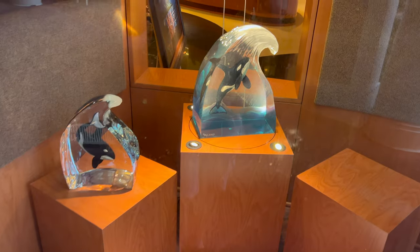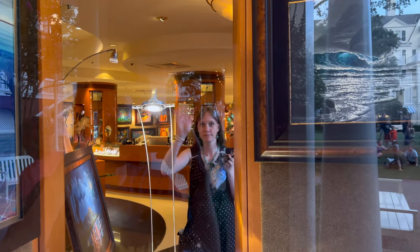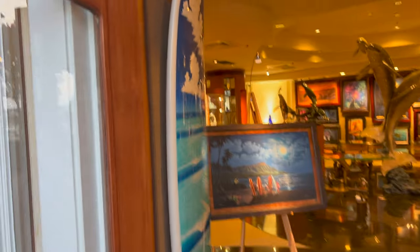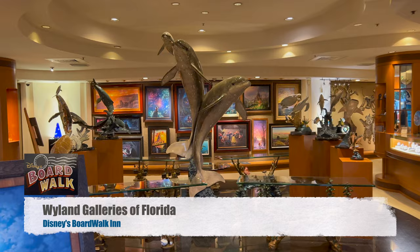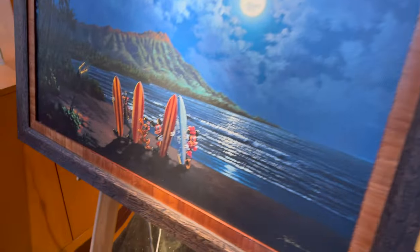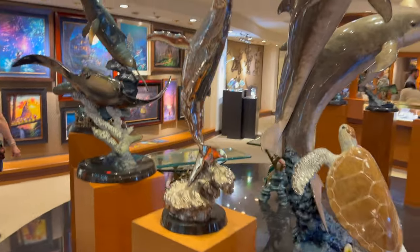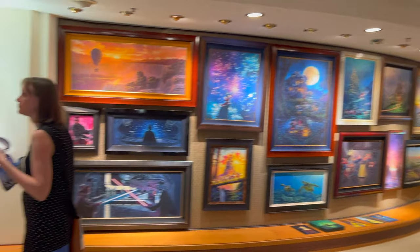So here at the boardwalk there's an actual gallery in here. Look at these beautiful art pieces. I like these doors. Oh wow, look at this — the octopus is really cool. Those are really neat. Beautiful art.